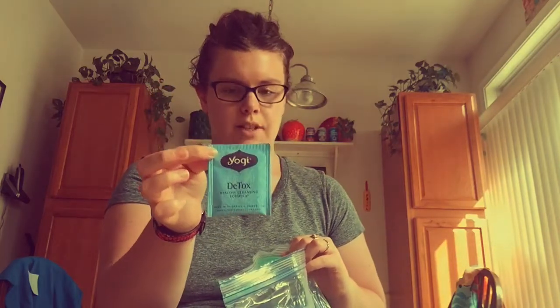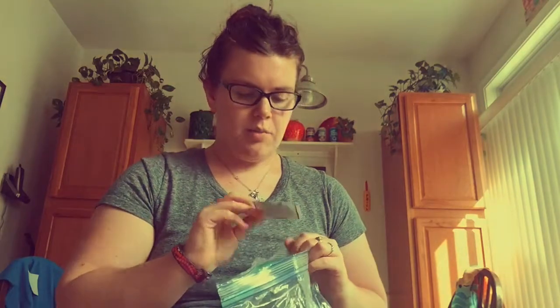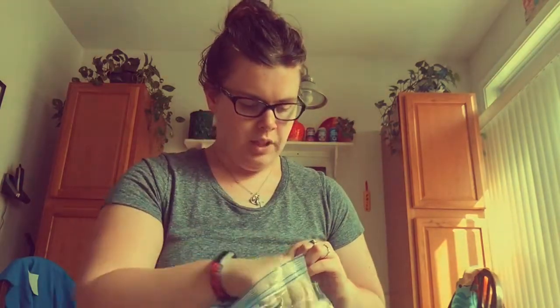We have the Yogi Detox Tea. I like to have this one with apple cider vinegar, lemon juice, cayenne pepper, lemon slices, and stevia — sometimes honey, but I prefer stevia. Next is the Traditional Medicinals Organic Turmeric with Meadowsweet and Ginger. I mentioned this in my current loves video and I really like it — it's a new favorite.